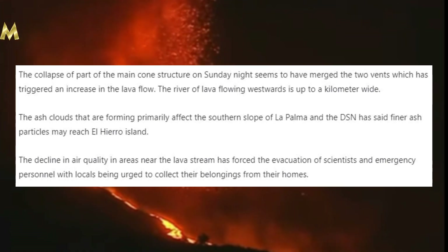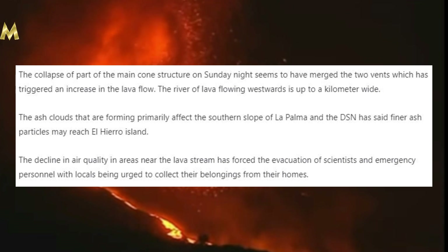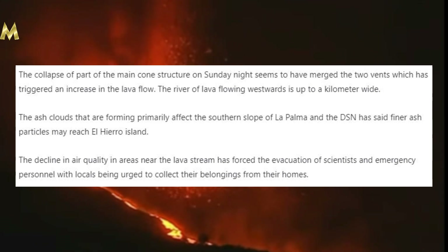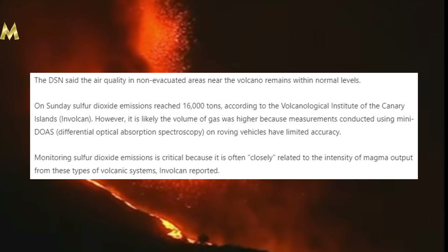The river of lava flowing westwards is up to a kilometer wide. The ash clouds are primarily affecting the southern slope of La Palma, and finer ash particles may reach El Hierro Island. The decline in air quality in areas near the lava stream has forced the evacuation of scientists and emergency personnel, with locals being urged to collect their belongings from their homes. That's pretty serious when even scientists aren't allowed to go too close to it — that is very telling.